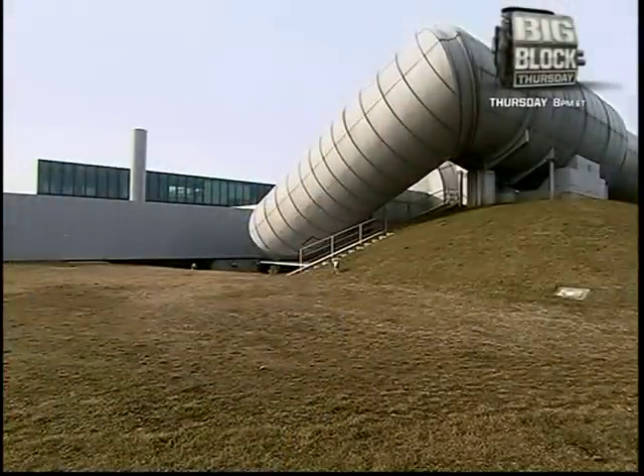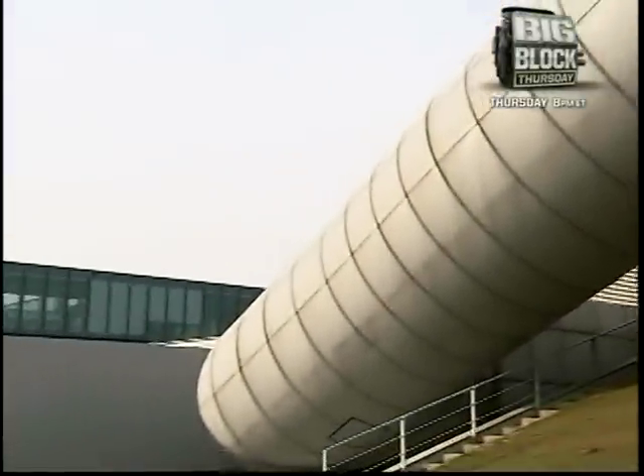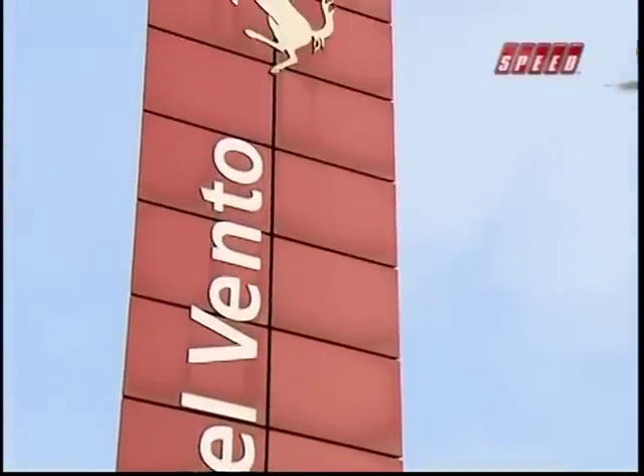When a driver complained to Enzo Ferrari that his car wasn't very streamlined, he said, 'Aerodynamics are for people that can't build engines.' Well, it's clear in 2009 that philosophy has completely changed. The wind tunnel behind me here, designed and built by Renzo Piano, is the state-of-the-art facility at Maranello — over 2,200 kilowatts of power and blades with a diameter of over five meters. You need fantastic aerodynamics to be competitive in modern Formula One.